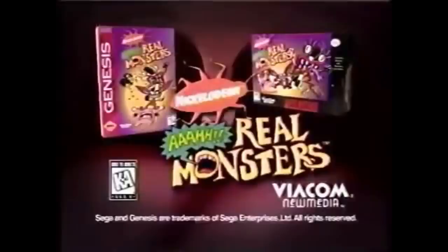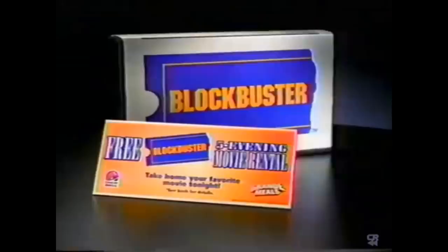I recently stumbled upon a list of the most rented games at Blockbuster and thought it would be fun to see what the most popular NES rentals of 1991 were. And if you guys like this, maybe I'll cover other years and consoles as well.